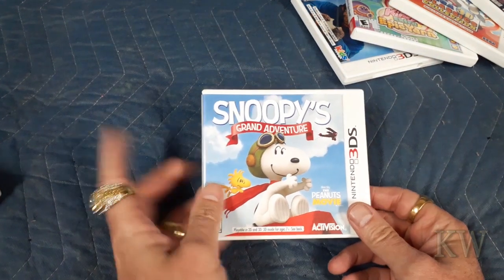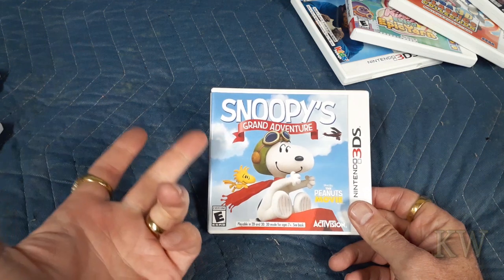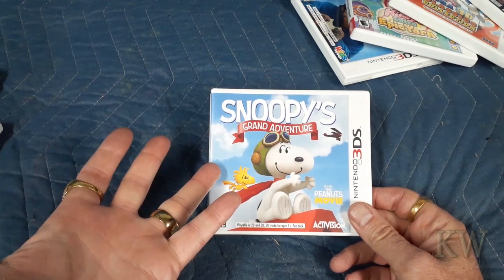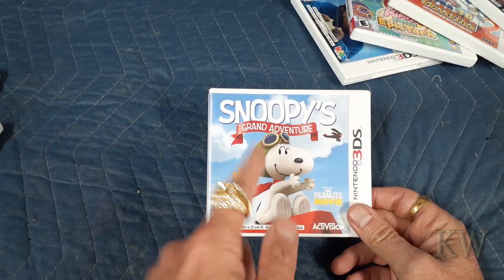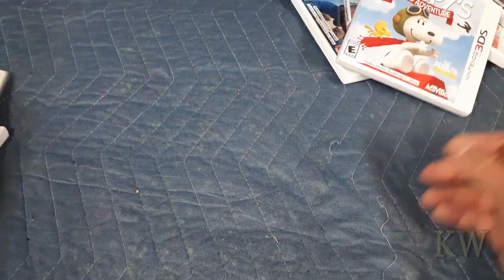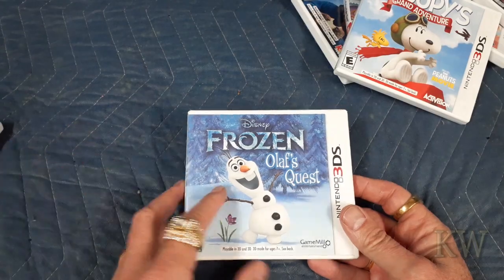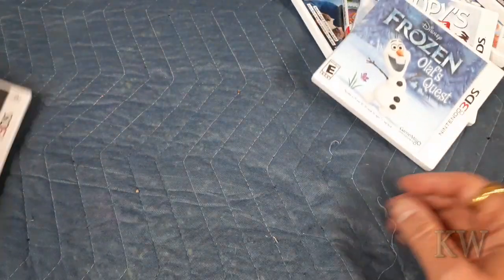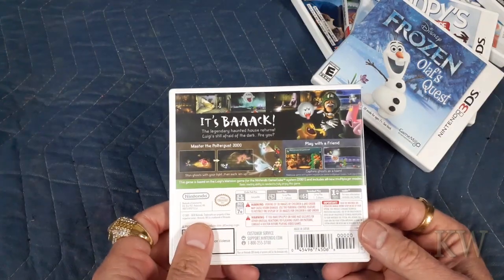Love this game — Snoopy. I got this on Xbox, and pretty much on every console — it's a lot of fun. Here's Frozen: Olaf's Quest. I actually enjoy this one — it's a lot of fun especially if you like Olaf. It's just a platformer, really fun. And then Luigi's Mansion — great game, you really can't go wrong with any of the Luigi ones.